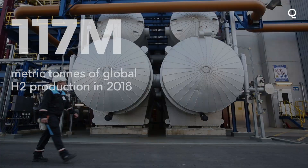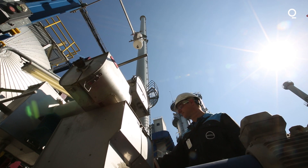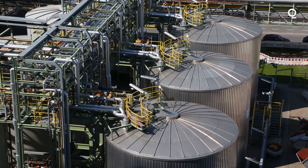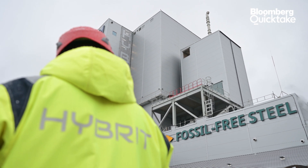To be clear, vast amounts of H₂ are already used today. Global production in 2018 totaled 117 million metric tons. This hydrogen is mostly used for its chemical properties, not as a source of energy, and very little of it is clean.